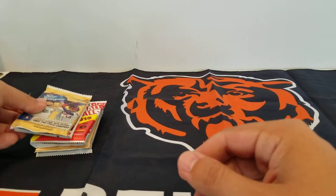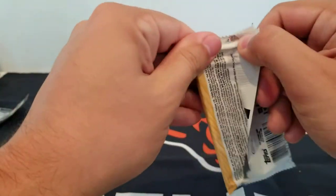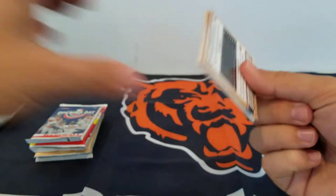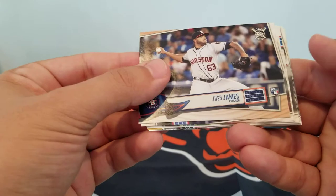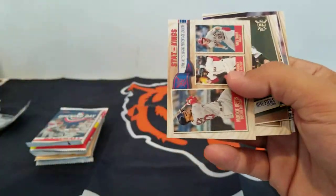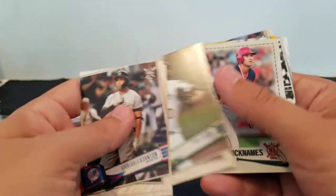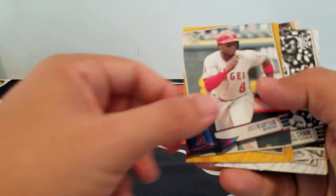Moving on to this year's product, where the majority of the packs are — I appreciate that the packs are in this year's vein of product. Josh James rookie, Statkings, and there's Showtime Shohei Ohtani — cool.